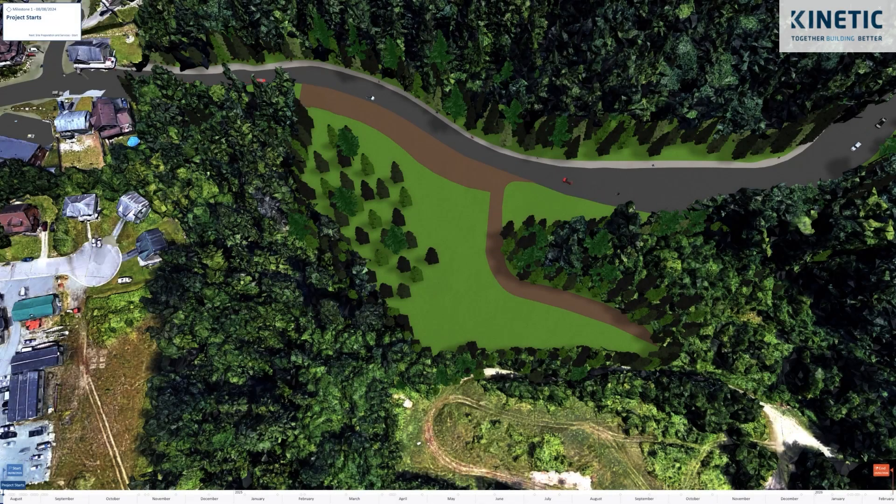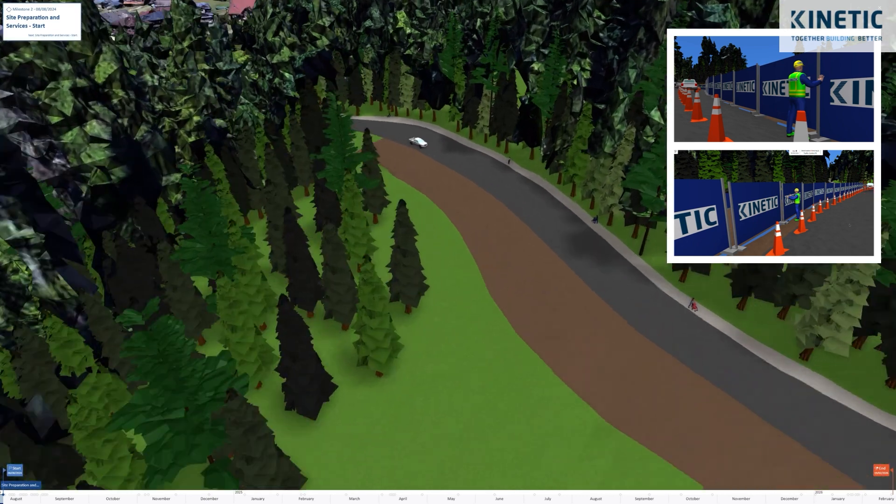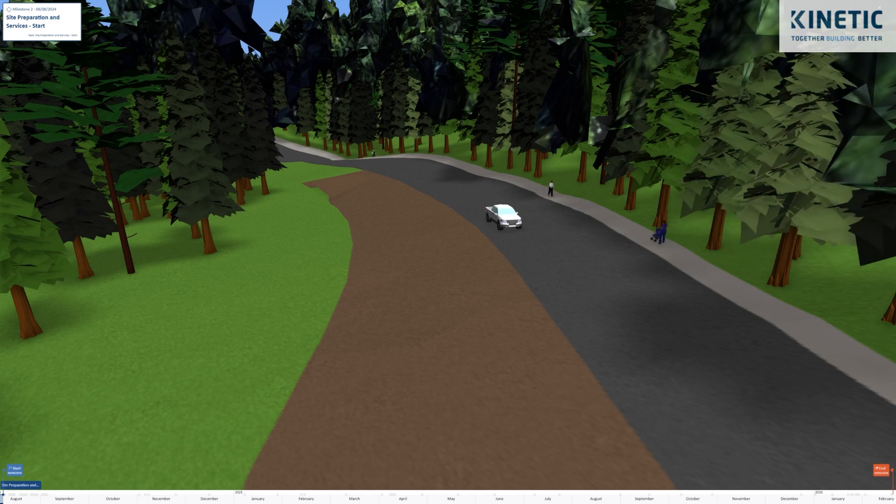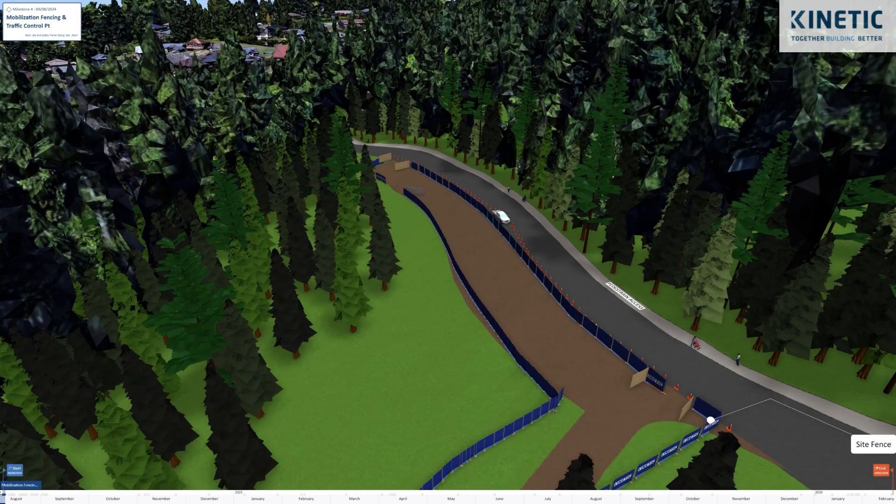We started exploring our fencing options and quickly understood from CM Builder that the initial escape plan is not going to work, as there is a steep slope where the building's south side is going to be. The initial plan was to access the site from the north end and loop around the building onto Gum Lai Road, which was inaccessible due to the slope and vegetation on it.